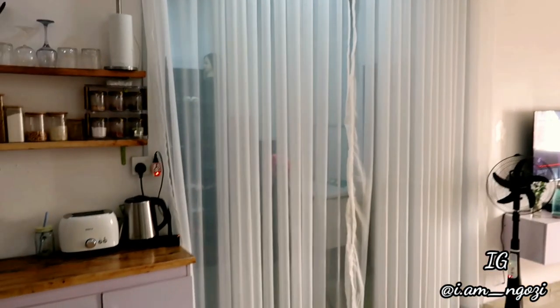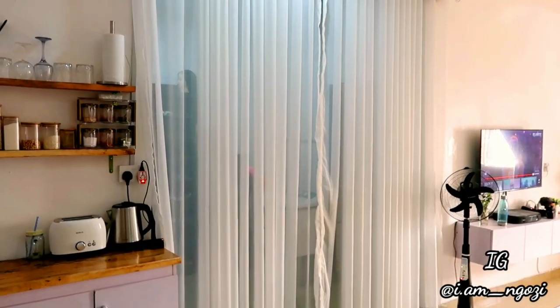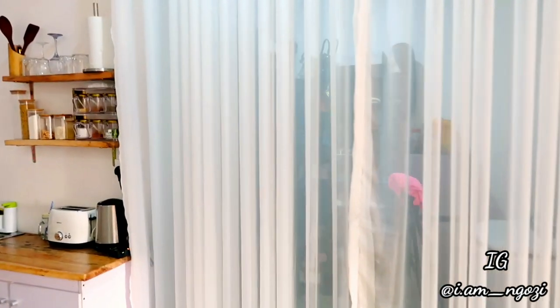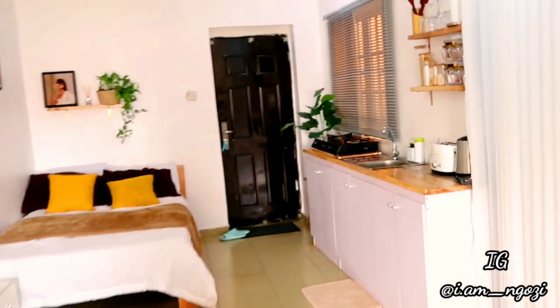There is a big space right after my kitchen that I covered with a white curtain. That space is the wardrobe space — I'm going to take you there later. But before we get there let me show you guys my sitting room area.